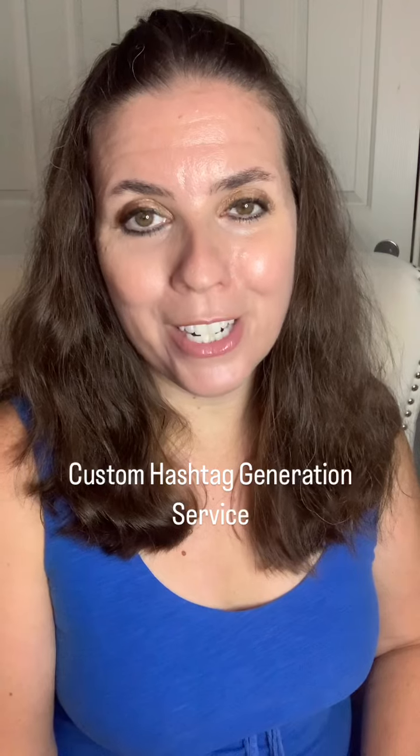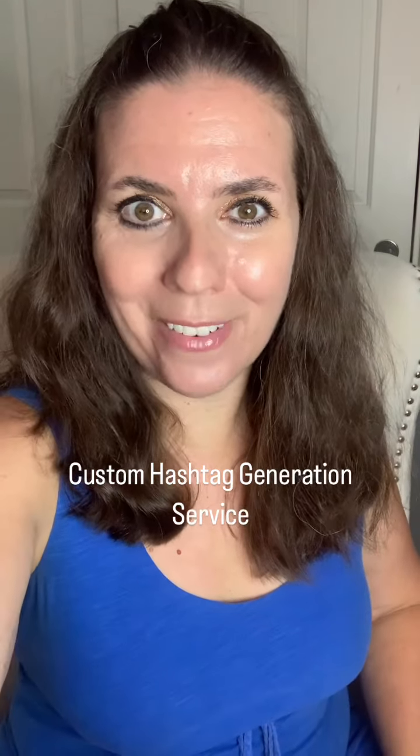I would love to get you more information, so check out my website or ask any questions here. Have a great day.